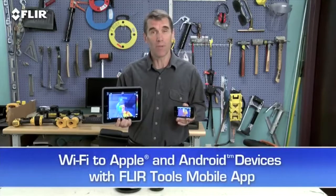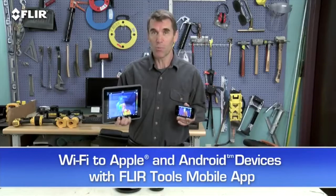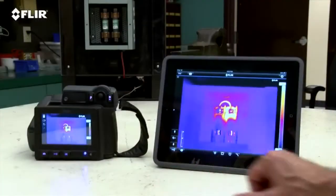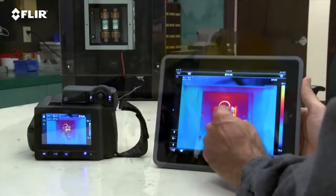Speaking of mobile, every T-Series camera features Wi-Fi communication, so you can stream live video to your smartphone or your tablet using our FLIR Tools mobile app. It also gives you remote control of camera functions like focus, level and span, color palette choices, and temperature measurement tools.